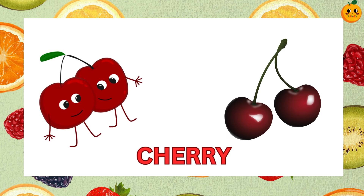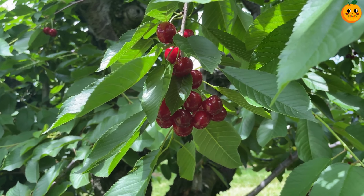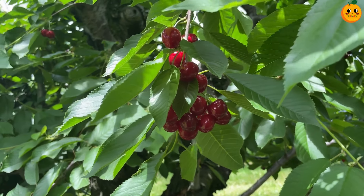It's a cherry. Cherries are small and red with a pit inside. They are sweet and can be eaten fresh or used in pies.